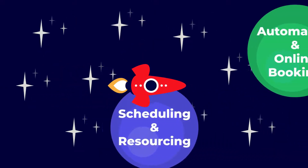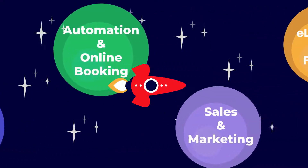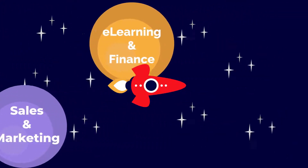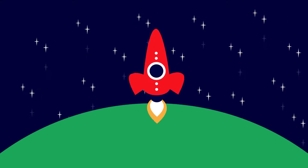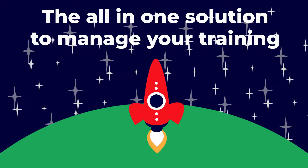With Access Planet's training management software, you'll have everything you need to run your training business in one place. So come and have a look today — it could be the launchpad to something special.